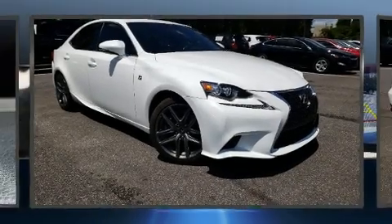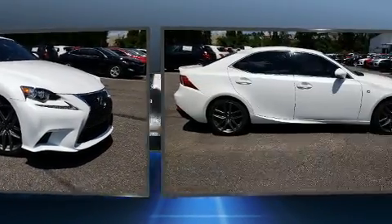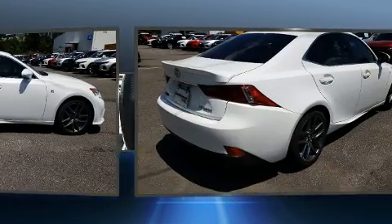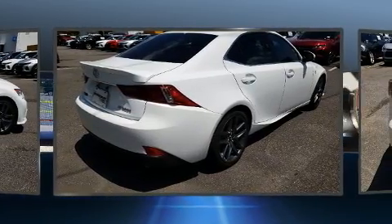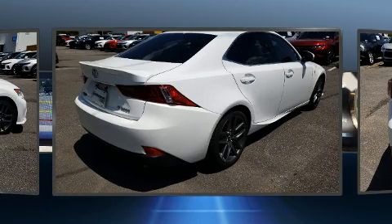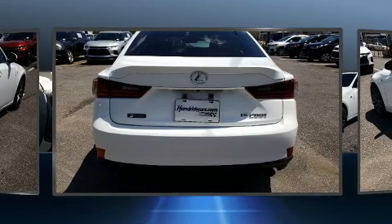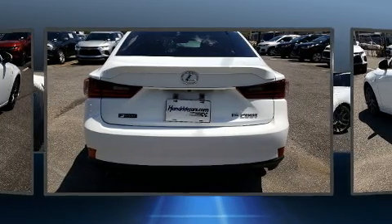The 2016 Lexus IS 200T. This four-door, five-passenger sedan still has fewer than 60,000 miles. It features an automatic transmission, rear-wheel drive, and a two-liter four-cylinder engine. The engine breathes better thanks to a turbocharger, improving both performance and economy.